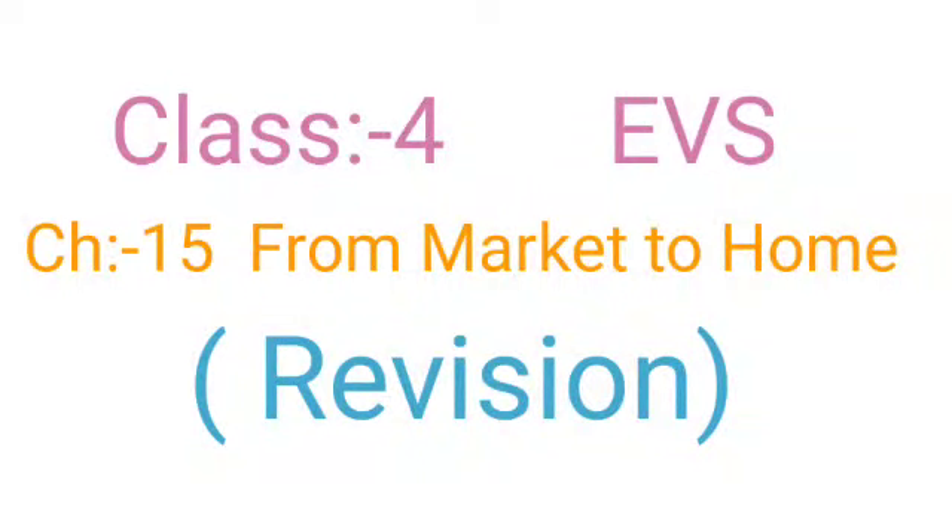Class 4 EVS Chapter 15: From Market to Home. Hello Class 4 Students, welcome to EVS class. We have already read this chapter. Today we will revise Chapter 15, Page No. 121, 122, and 124. So let's start.